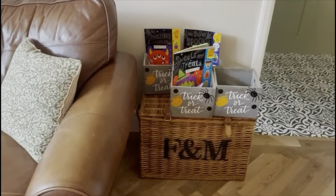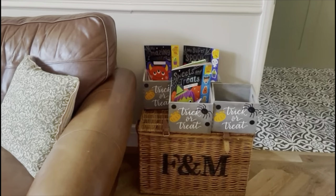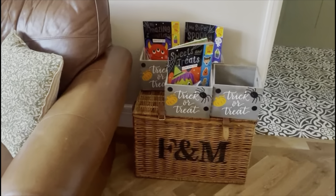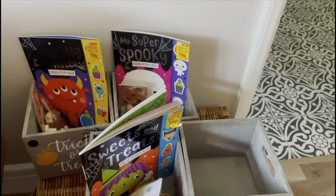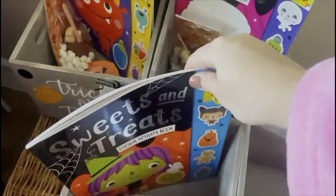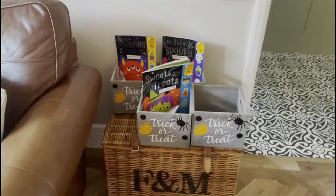I've also got my Fortnum Mason hamper which is filled to the top with blankets — loads of frozen blankets — because this is our blanket room where we come sit and watch films. The kids' little Halloween boxes are here. The baby has some buttons and PJs and a little book, which is now in the spooky book thing, so his one's kind of empty. But the kids have still got some of their bits they've not used yet in their little hampers, so I've just left them there.